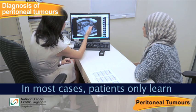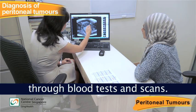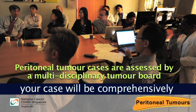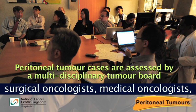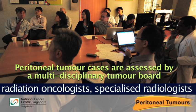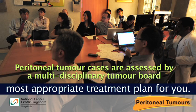In most cases, patients only learn they have peritoneal tumours through blood tests and scans. If peritoneal tumours are found, your case will be comprehensively assessed by a multidisciplinary tumour board consisting of surgical oncologists, medical oncologists, radiation oncologists, specialised radiologists and pathologists, who will recommend the most appropriate treatment plan for you.